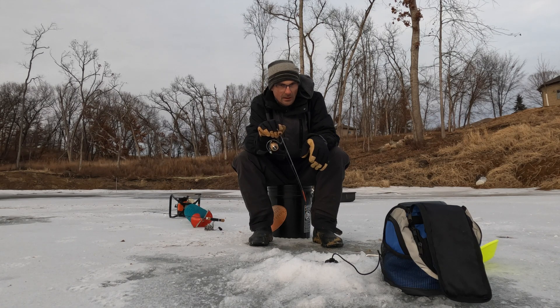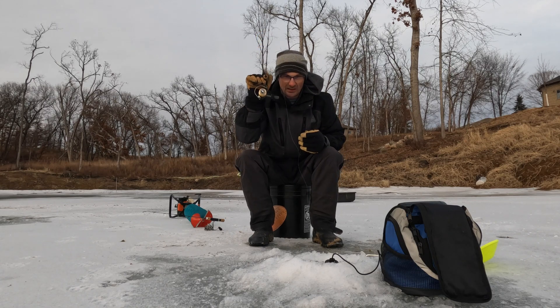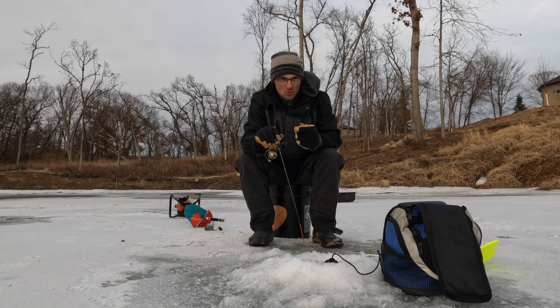I only ice fished it once this winter. The reason for that was a combination of inconsistent weather and water level on the pond that made ice conditions unstable. As you'll see, we have a new challenge: figuring out how to slow the water leak in the pond.